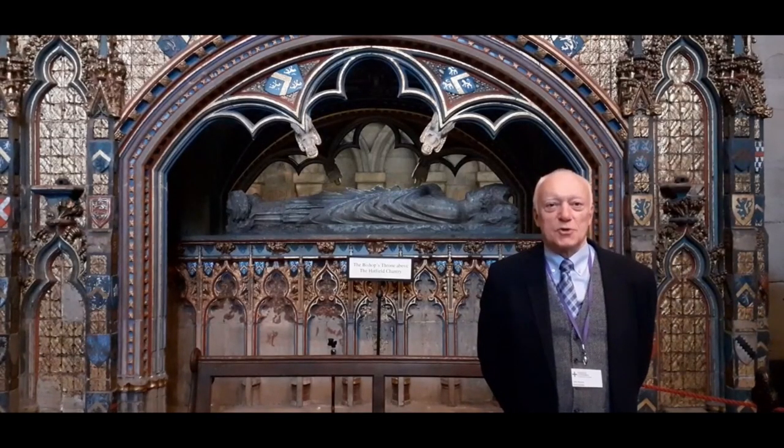Hello, my name is John Reeves and I've been a guide at Durham Cathedral for about four years.